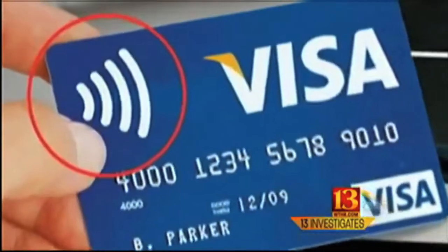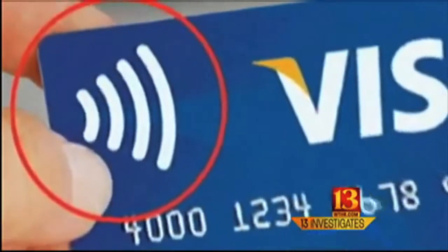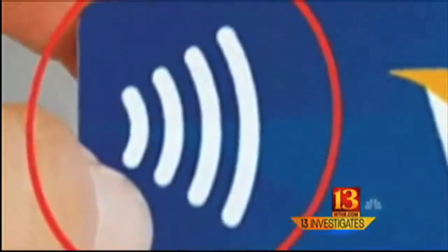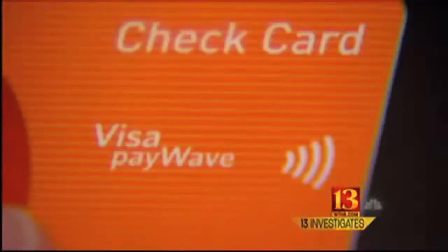Do you know if you've got a credit card that's got radio frequency technology in it? No, I don't. Here's what to look for: a symbol similar to this one on your credit or debit card is a sure sign it has radio frequency identification. If your card says PayPass, PayWave, or Blink, it also has RFID.